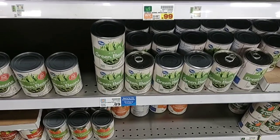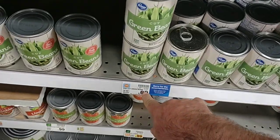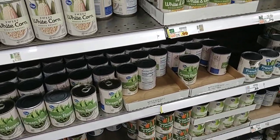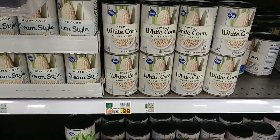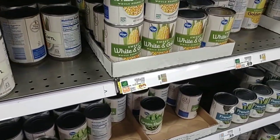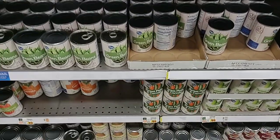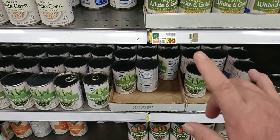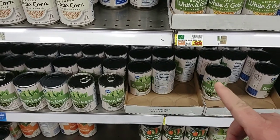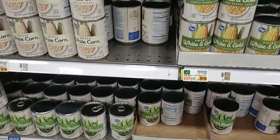Kroger canned vegetables did go up again. All the regulars are $0.89 — that includes the corn, green beans, and peas. These were $0.79 last week. Some of the others that were $0.85 have gone up to $0.99, like the white and gold corn. Compare that to $0.58 a can at Walmart, $0.58 at Aldi, and $0.59 at Meijer — definitely a lot cheaper at those stores. Stuff just keeps going up.